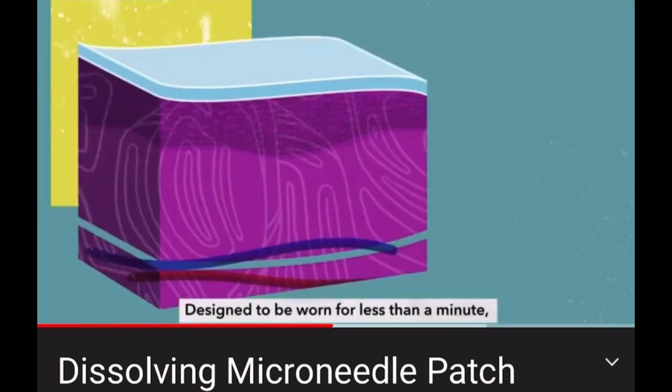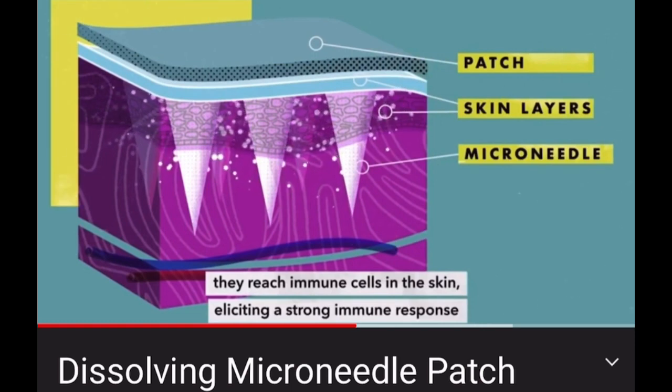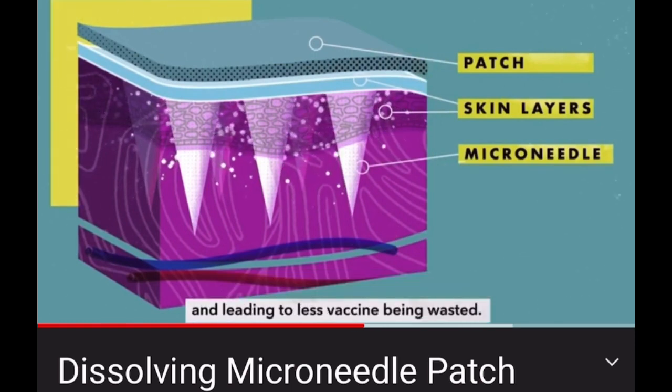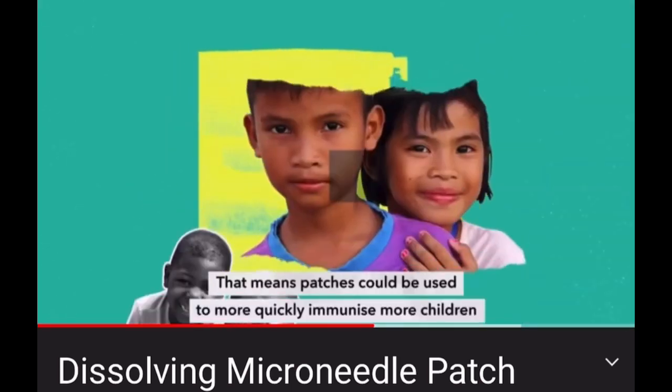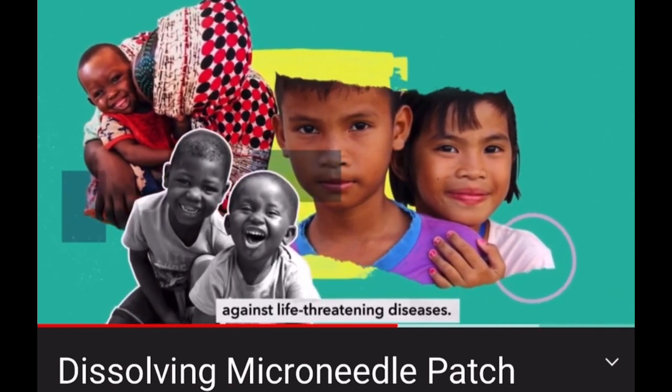Designed to be worn for less than a minute, they reach immune cells in the skin, eliciting a strong immune response and leading to less vaccine being wasted. That means patches could be used to more quickly immunise more children against life-threatening diseases.